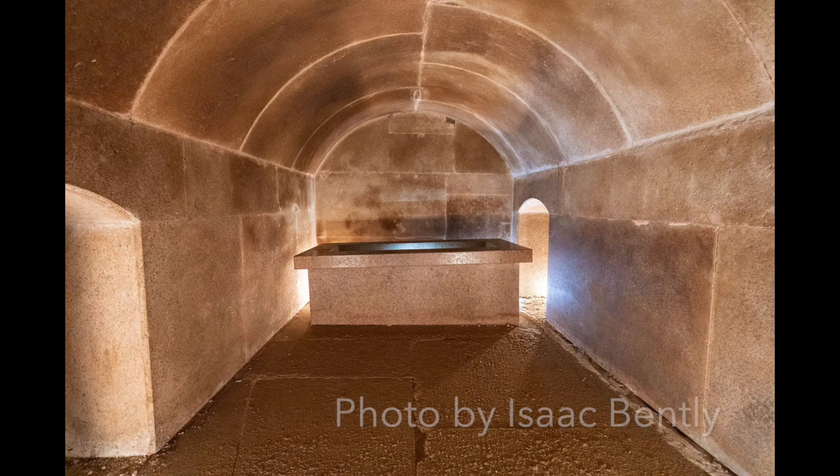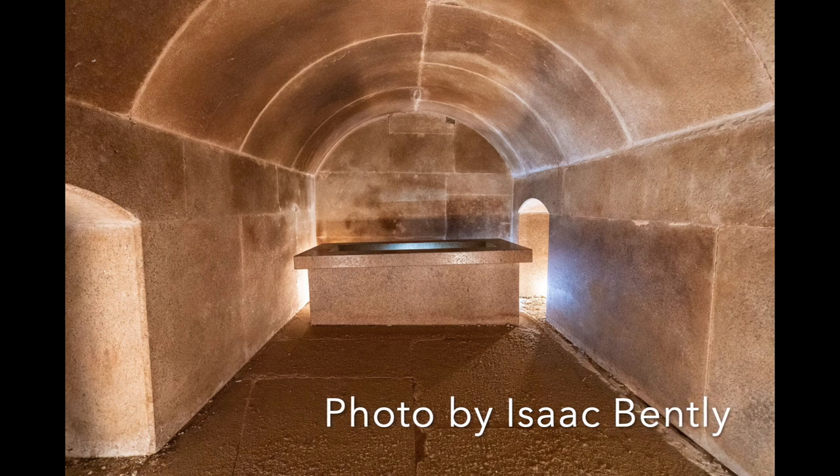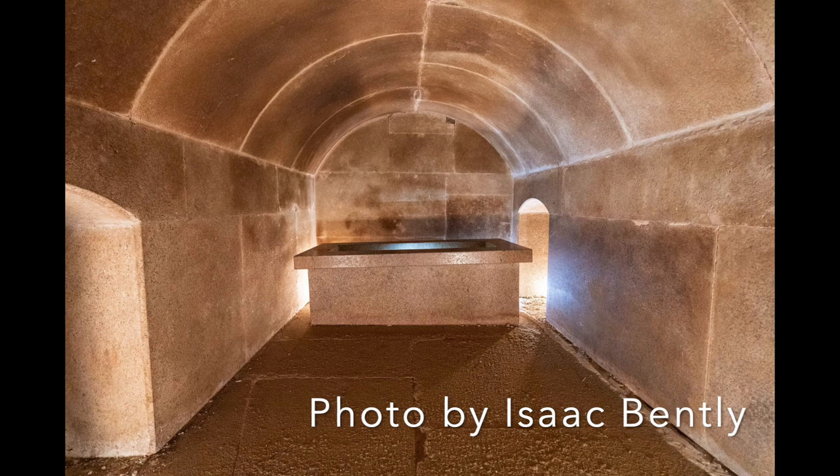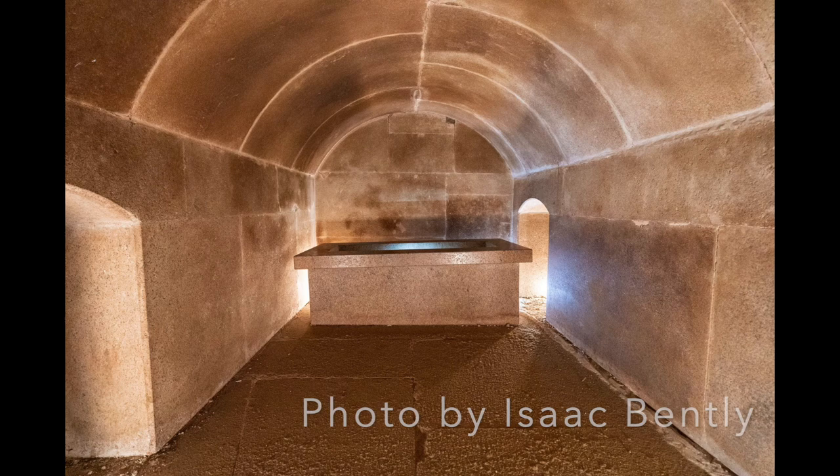In my next video, I'll wrap up my tour of Egypt in part three, which will include a visit to the Aswan Quarry and the unfinished obelisk, a visit to Fayum to see the most precisely carved box found in Egypt so far, and a more extensive visit to the Giza Plateau, where I went inside the Osiris shaft, touched the Sphinx, and went inside the Great Pyramid. So stay tuned!